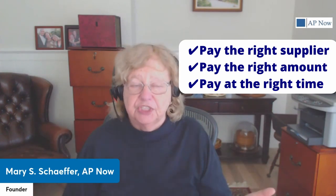As a best practice, the goal of any accounts payable department is to pay the right supplier, the right amount, at the right time. It's that simple. The steps that we're about to discuss will help you make sure that that happens in your organization.